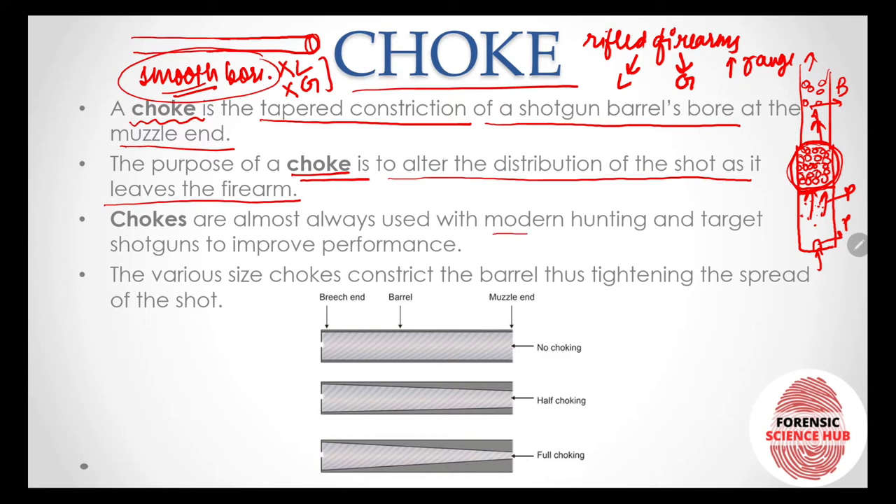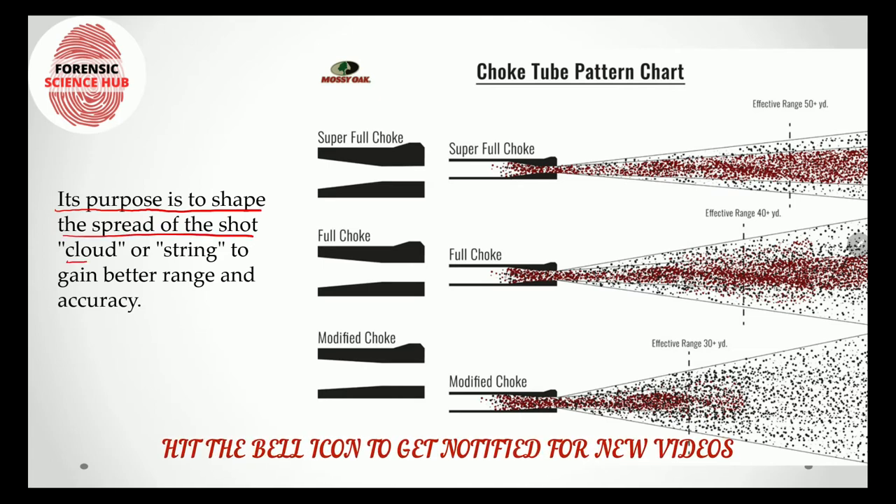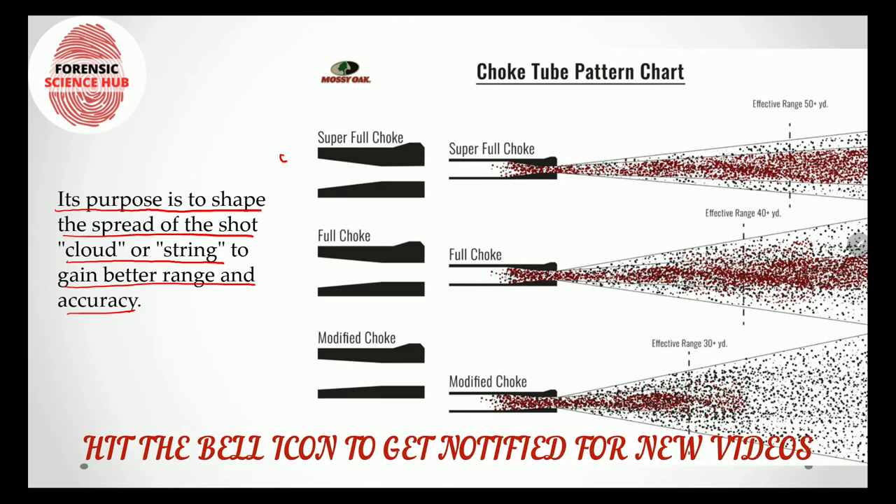Chokes are almost always used with modern hunting and target shooting to improve the performance of smooth bore firearms. There are various types of chokes depending on the amount of constriction — for example, a normal cylindrical barrel with no choking, half choking with half constriction, and full choking. The purpose of choking is to shape the spread of the shot cloud or string to gain better range and accuracy.